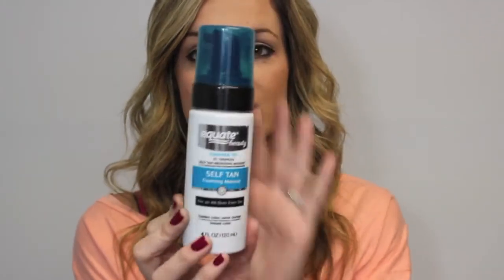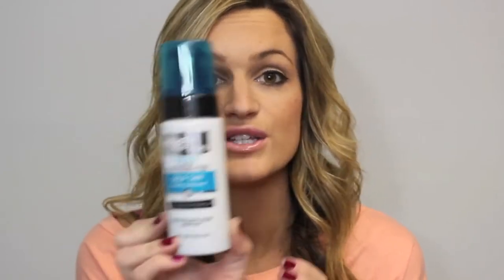The last product I'm super excited about — a subscriber told me about a self-tanner that was comparable to St. Tropez, which is my ultimate favorite. So I thought if I could find something comparable that's a Walmart brand, that would be amazing. I picked it up and this is the Equate Beauty Self-Tan Bronzing Mousse for an all-over even tan. It says golden color, never orange, instant color, and it says compared to St. Tropez Self-Tan Bronzing Mousse. It looks just like the St. Tropez — same color lid, same looking bottle exactly.